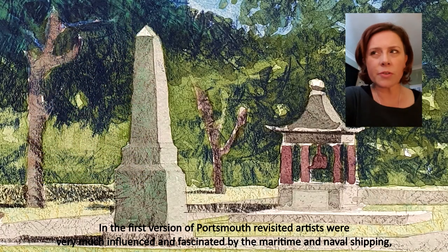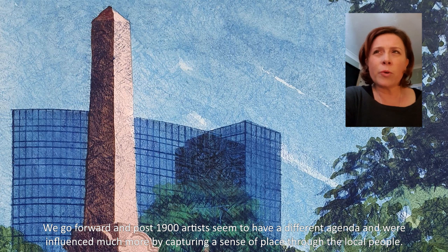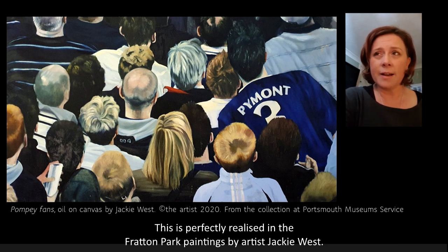In the first version of Portsmouth Revisited, artists were very much influenced and fascinated by the maritime and naval shipping, the coastal landscape and capturing landmarks, some of which are still standing strong today. Going forward past 1900, artists seem to have a different agenda and were influenced much more by capturing a sense of place through the local people. This is perfectly realised in the Fratton Park series of paintings by Jackie West.